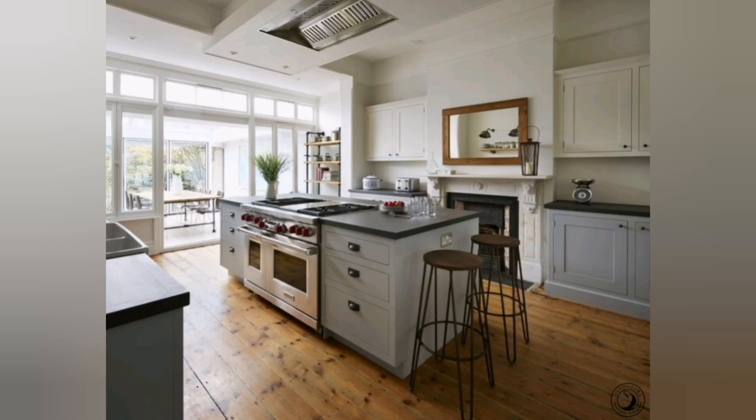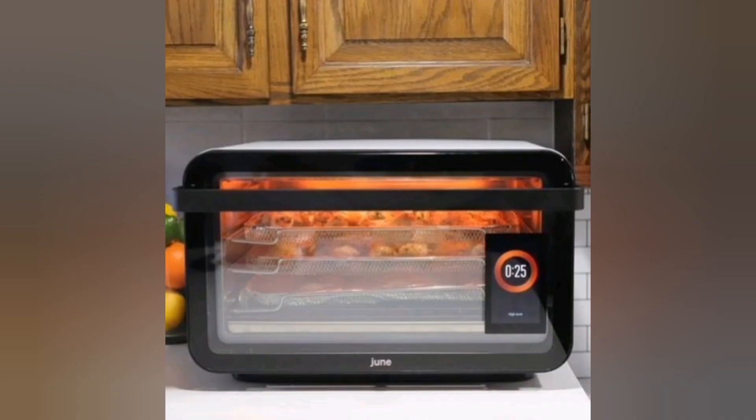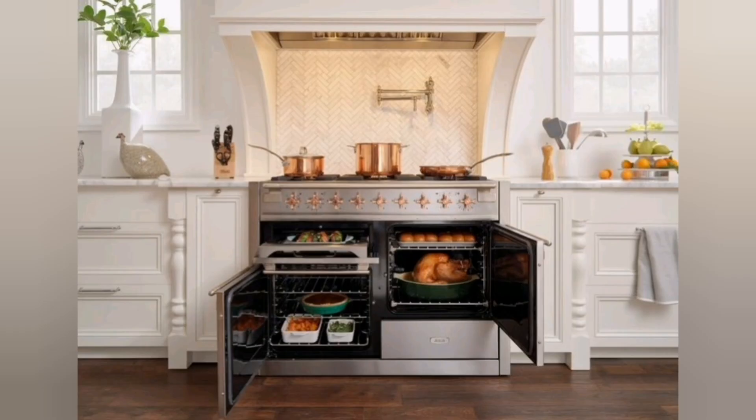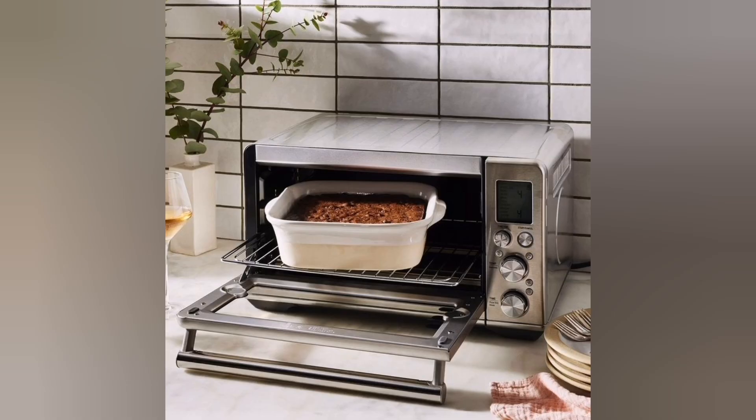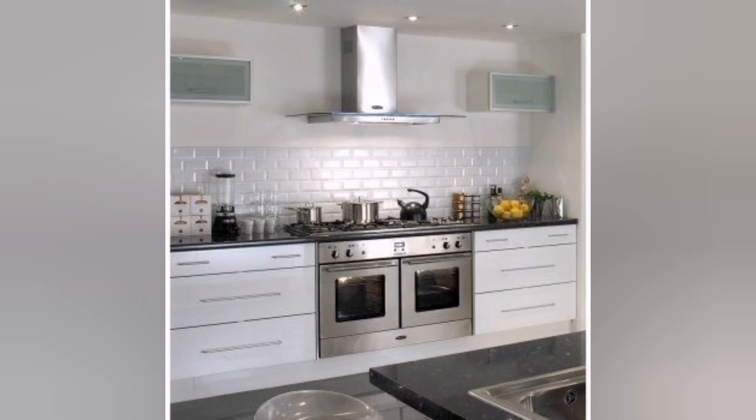They offer versatility for different cooking techniques and save you valuable time in the kitchen. Convection oven: many modern ranges are equipped with a convection oven. Convection cooking uses a fan and exhaust system to circulate hot air evenly throughout the oven cavity, resulting in faster and more even cooking. It enhances baking and roasting performance and reduces cooking time compared to traditional ovens.